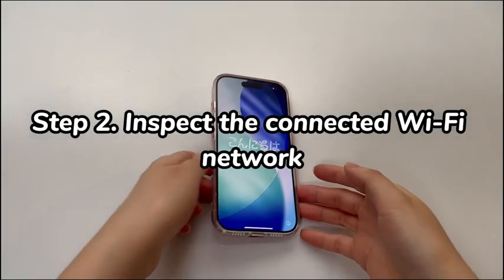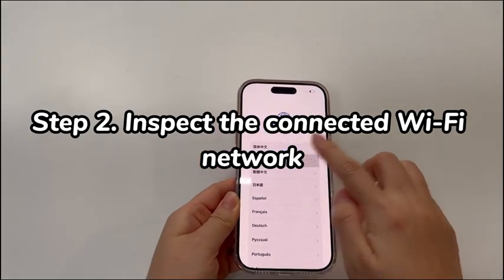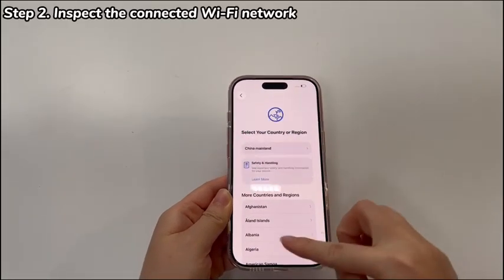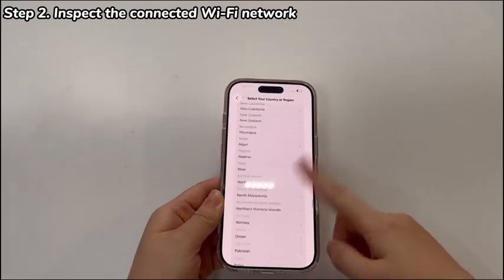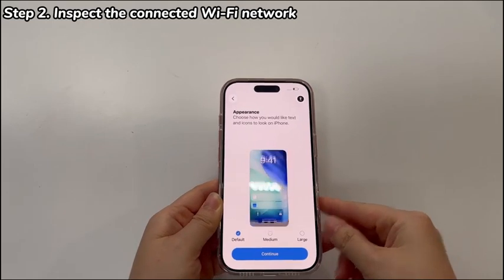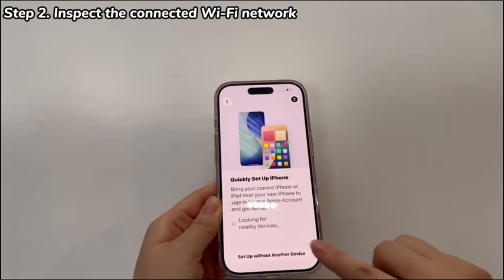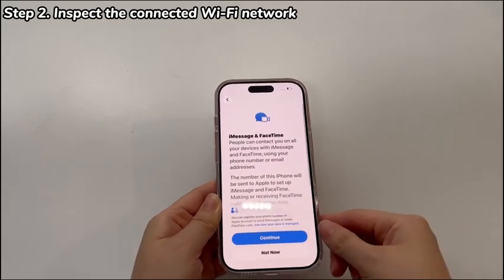Step 2: Inspect the connected Wi-Fi network. During the setup process, you'll be asked to connect to a Wi-Fi network after selecting the country. A stable internet connection is needed for completing the setup process. If your iPhone 17 is taking so long to set up, it's likely that it has weak network signals or doesn't have internet at all.